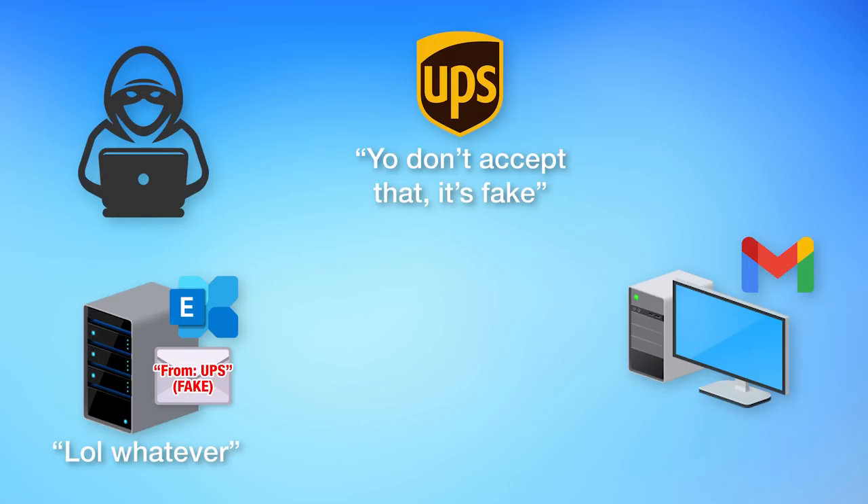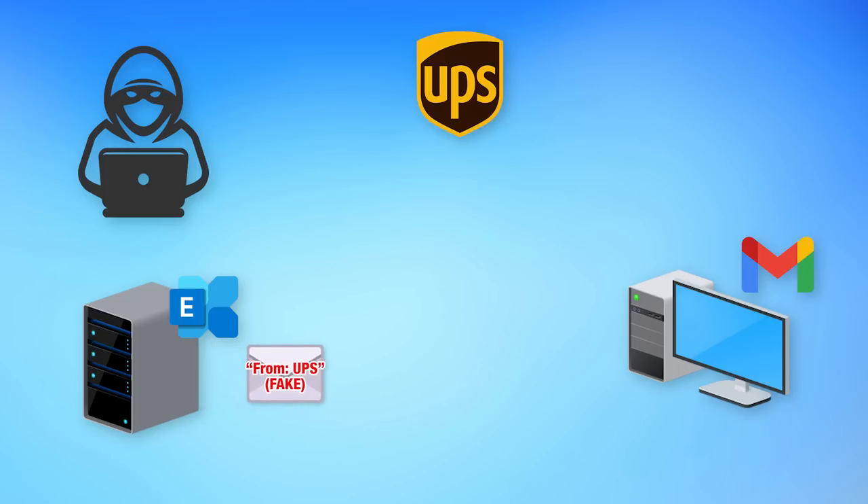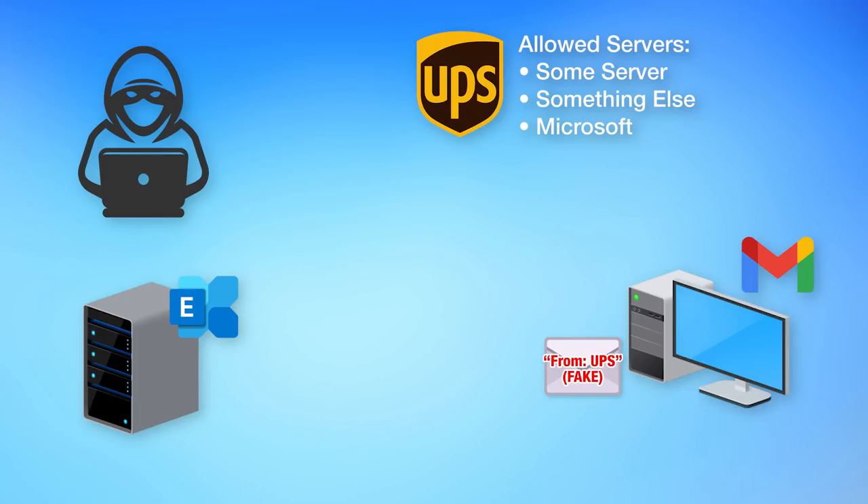In this case, UPS said if this doesn't pass, then you should delete it. But the scammers changed their account so that it accepted it anyway, knowing it would fail. Then the scammer had their Exchange instance forward that email onto the final recipient at Gmail, but preserve the so-called envelope info, which contains the from address. The key point is that UPS must have Microsoft as one of their email systems because their SPF records do have Microsoft IP addresses listed as allowed to send on behalf of UPS, and the scammers knew this.